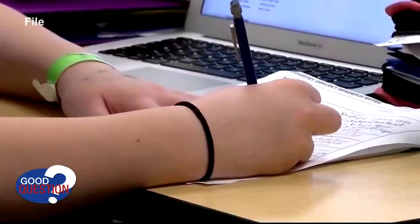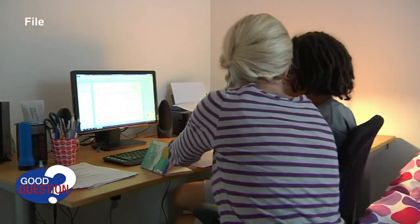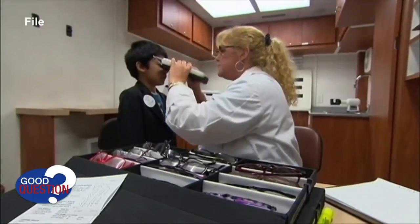Optometrists say yes, they are seeing more health issues in kids. This includes headaches, dry eyes, and blurry vision. A child that's not seeing well or whose eyes are fatiguing is not going to be able to function well in their schoolwork.